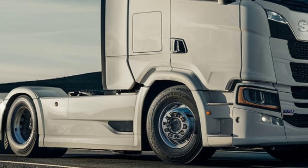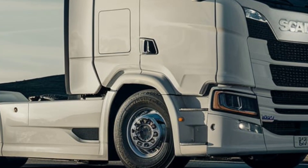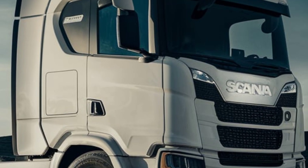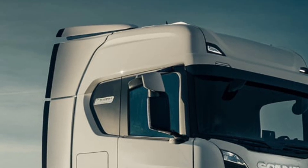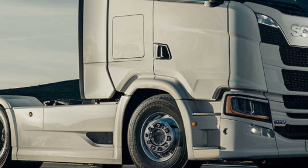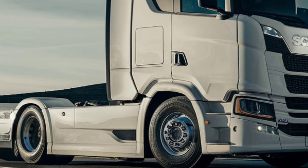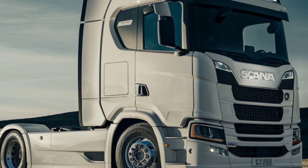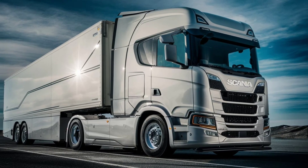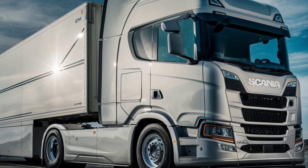Safety is paramount in the Scania L280. Scania's active driver assist technology helps drivers stay alert and manage challenging driving conditions, while autonomous emergency braking adds an extra layer of security on the road. The truck's safety features are not only designed to protect the driver but also other road users, which is crucial for trucks operating in busy city environments.